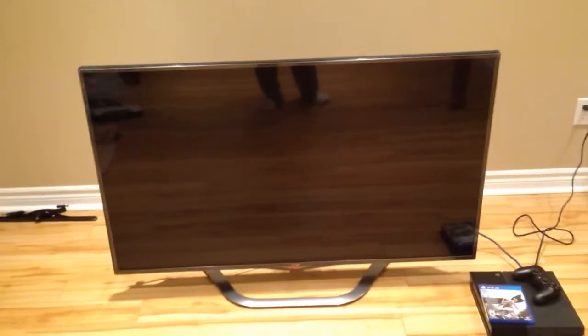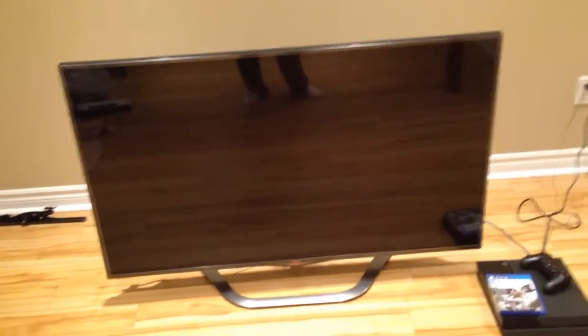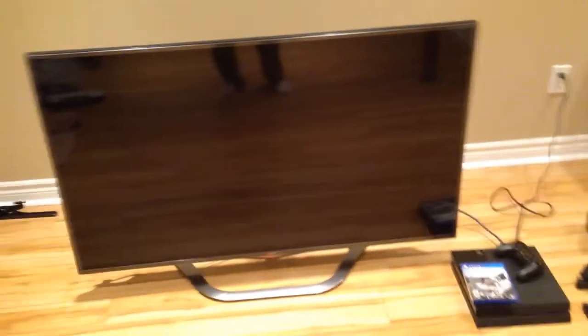What's going on guys, Steve's COD Vision aka Killa Canuck here. A lot of you guys that follow me on Twitter, you know that I just got a new big screen late last night.